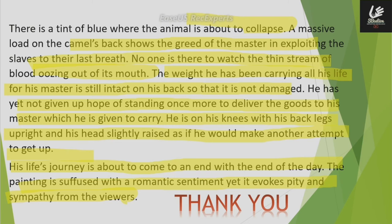The weight is still intact on his back with no damage. He has not yet given up hope and is still trying to stand again and deliver his master's goods. He is on his knees with his back legs upright and his head slightly raised up — it seems like he will attempt to get up again. This painting depicts life's journey coming to its end; as the day finishes, the camel will die.